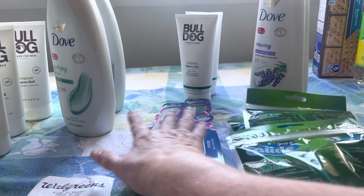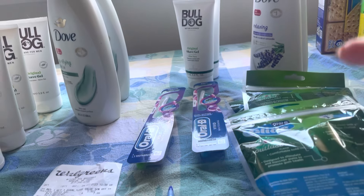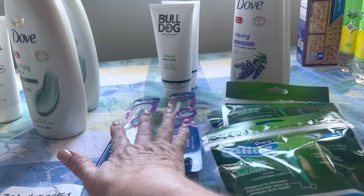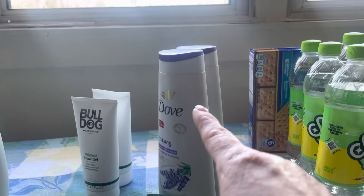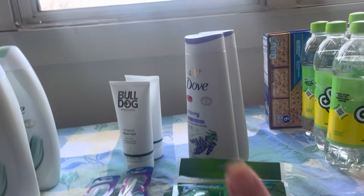I bought two Oral Bs — they're $3 each. There's a $3 digital but it did not come off; I had to call customer service. But buy two and you get back $3, use the $3 dollar digital, making them free, and you get back $3 Walgreens register reward. I bought two Doves — two Doves are $14 minus the $7 dollar digital makes them $7; get back $4, making them $1.50 each.